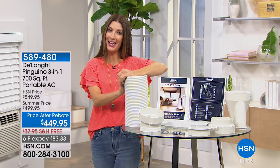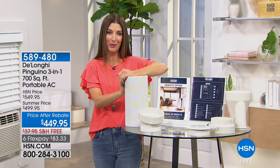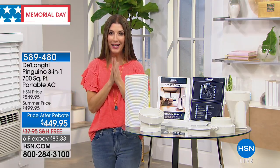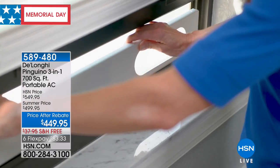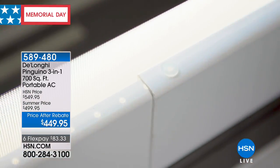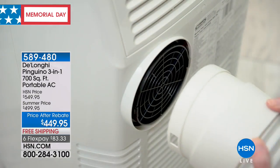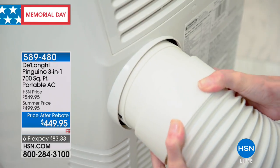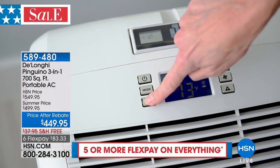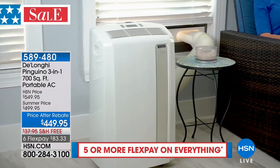We are celebrating five or more flex pay on everything. Now that we've got your cold drinks cold thanks to that portable ice maker, what about cooling off the room you're in? Don't turn on the AC and cool your entire home when maybe you just need zone cooling — your bedroom a little more chill at night, the room you work out in, your TV room, or your home office that needs a little extra boost of AC.